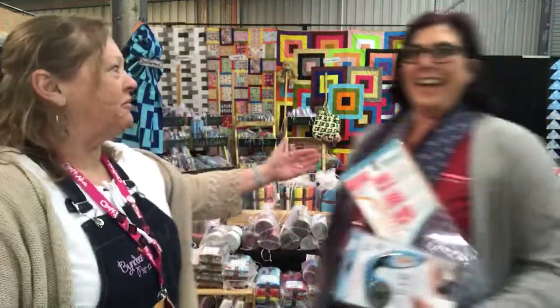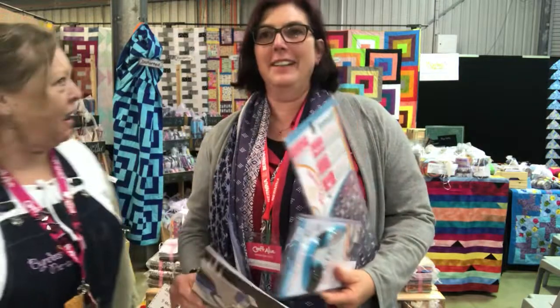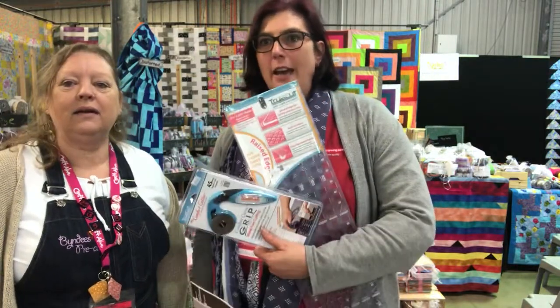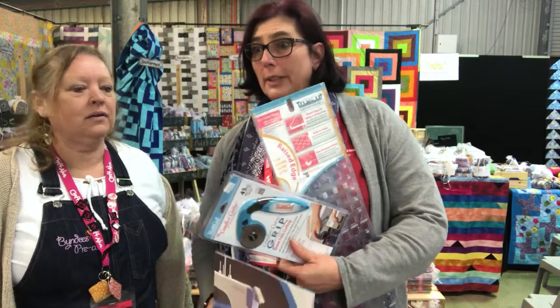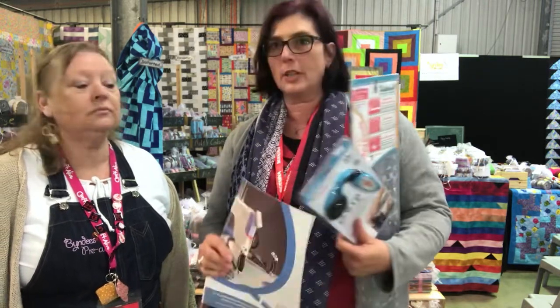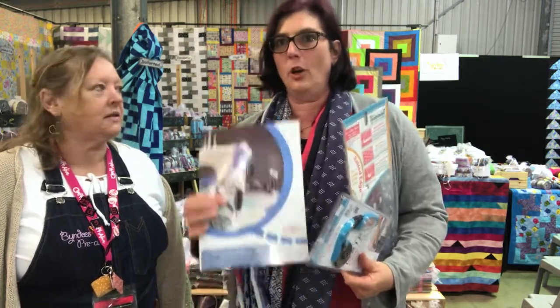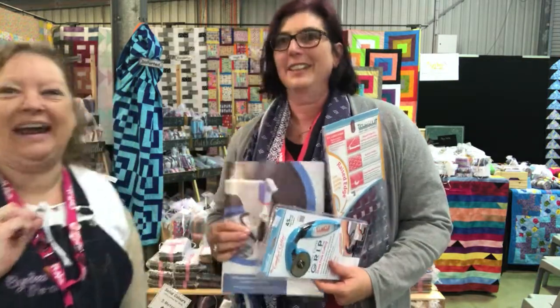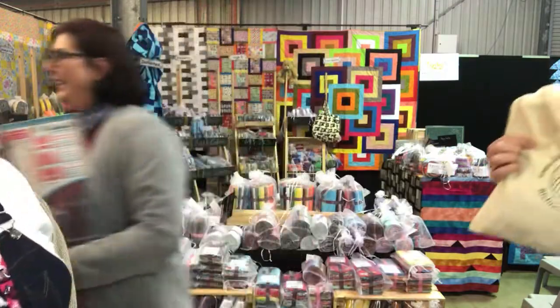We've got Rosalie — the better half of Hands! I'm here at stand 34. We have the quilting gadgets — a presentation at 12pm, don't forget, come along. And also the Grace quilting machine — no-hoop sewing. We need that! Come and see them for 12.